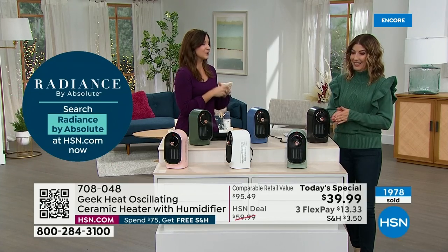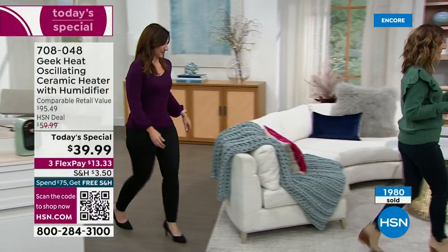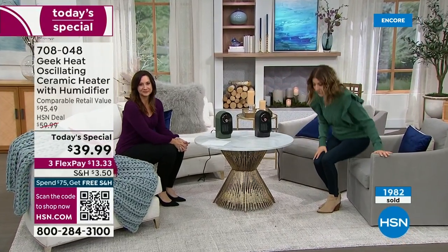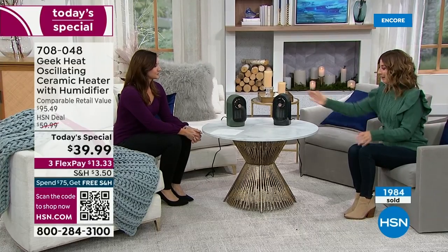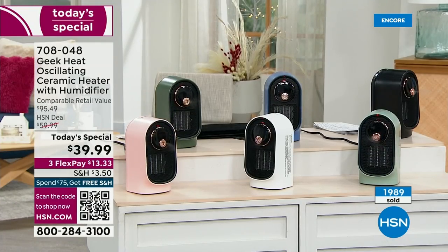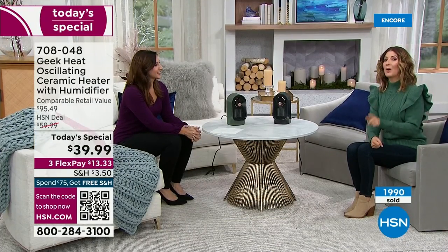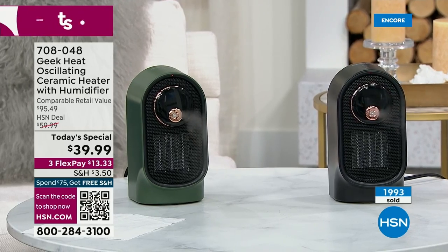When you think about the price point and all those designer elements, you see why people love Geek so much. No matter what room you're in you can now have a warm room — up to 80 square feet — whether it's your bedroom, home office, or kitchen area, wherever you spend the most time. And aren't they so pretty? The black is our most popular. The best way to place your order if you're new to HSN is to go to hsn.com — our today's special always launches at midnight and is good for one day only. This price expires at midnight tonight.